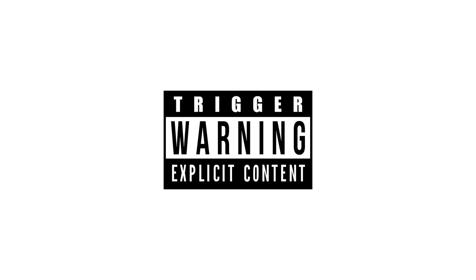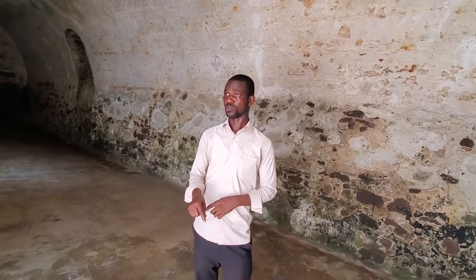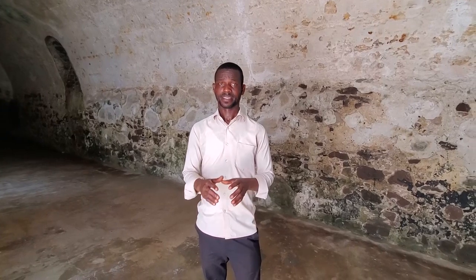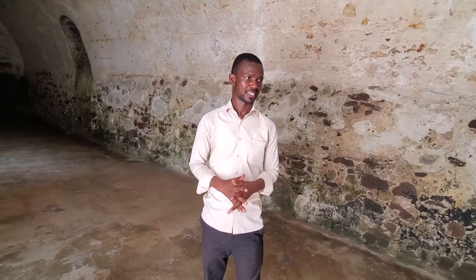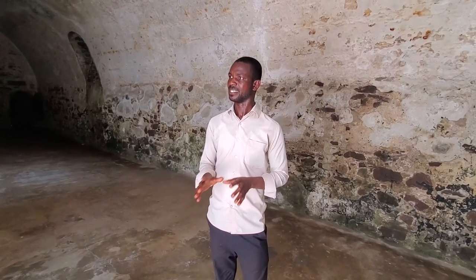A quick warning before we get started: this video may be triggering for anyone with children or anyone who has had traumatic experiences around sexual assault. I want to warn you beforehand that it is described in this video, so if that is something that is triggering for you, I recommend you skip this video and watch the next one.